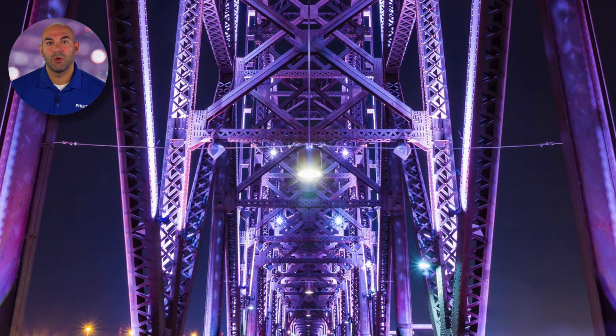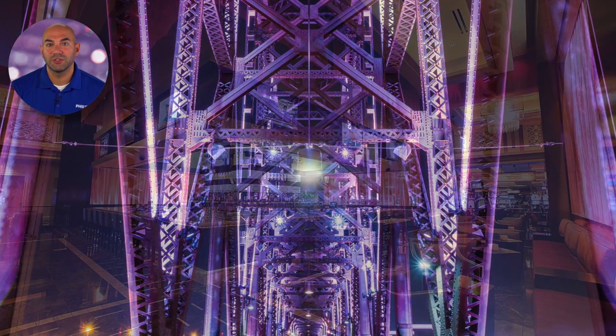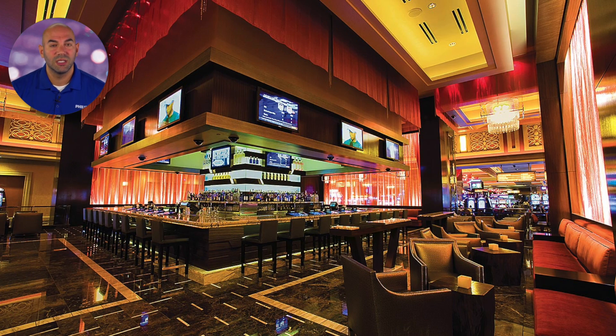Chroma Sync technology meets the growing need for color consistency, particularly when used in multi-luminaire applications. This proprietary technology is the result of broad and deep lighting experience and years of research. Integrated into Philips Color Kinetics luminaires and software, Chroma Sync enables lighting professionals to achieve a high level of color consistency without the complex adjustments and expertise required in the past. Users can achieve this level of color consistency with controllers from Philips Color Kinetics and third-party DMX controllers. In short, Chroma Sync automates the process of achieving color consistency.